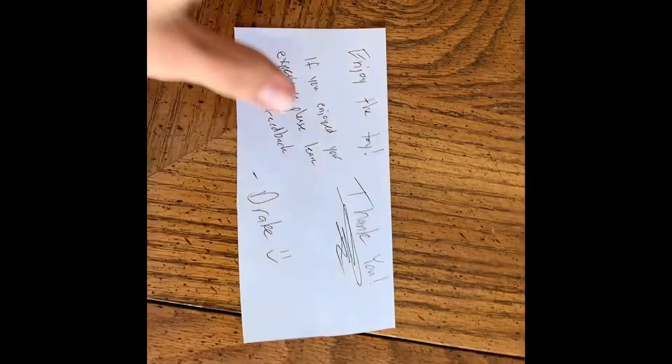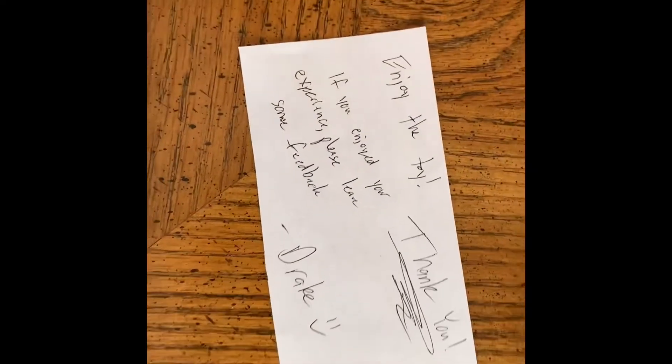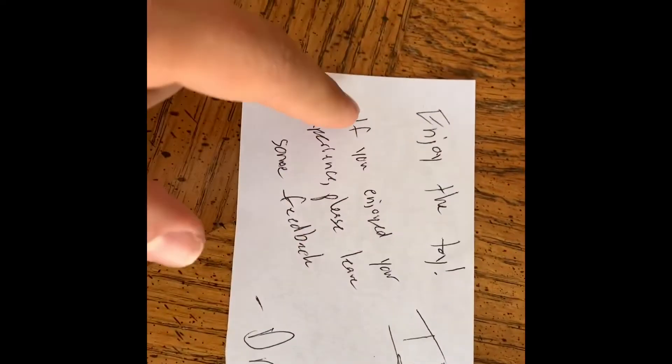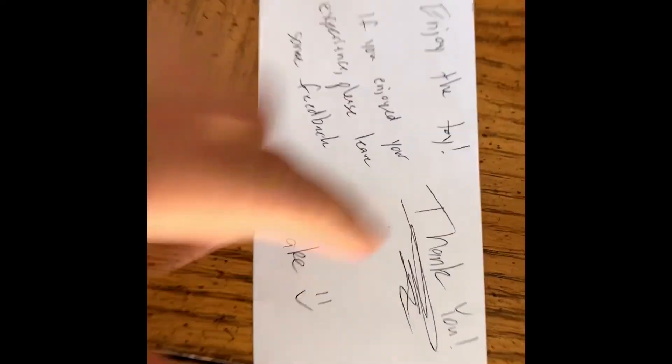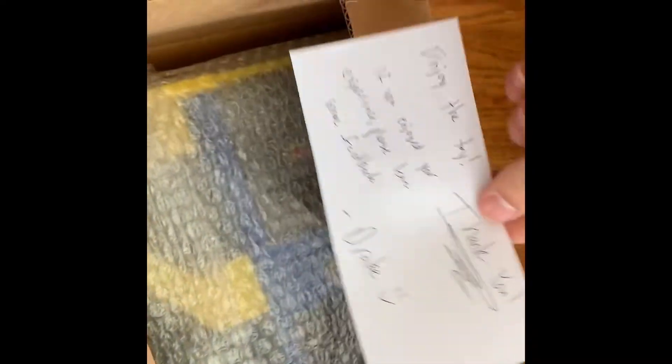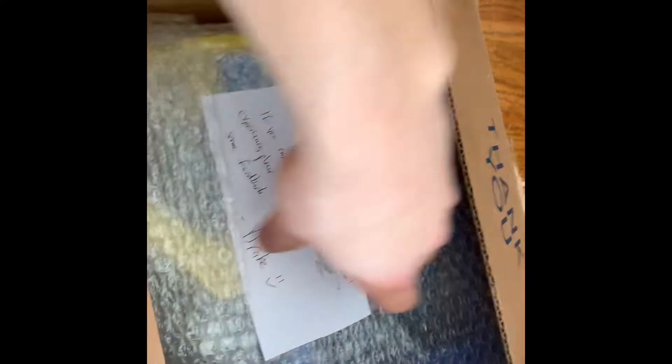This is what my thank-you notes usually look like. For a toy I'll write something like 'Enjoy the toy! Thank you — if you enjoyed your experience, please leave some feedback.' When I don't include these I notice I don't get reviews, but when I do I just rack up reviews and it looks great on my eBay account.